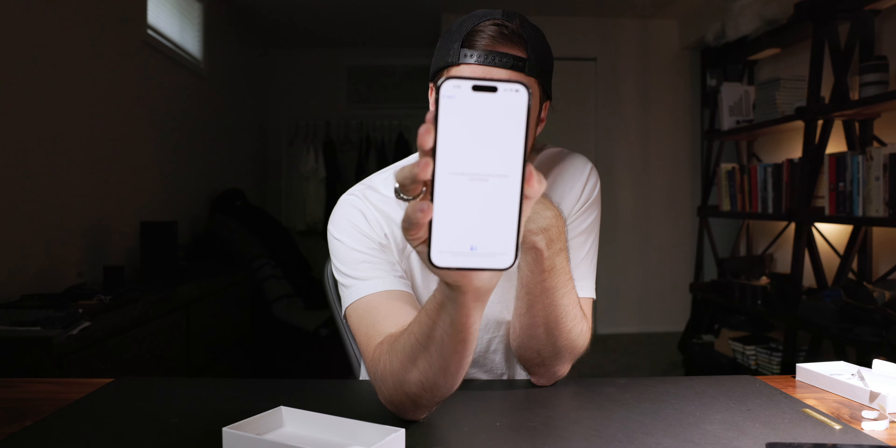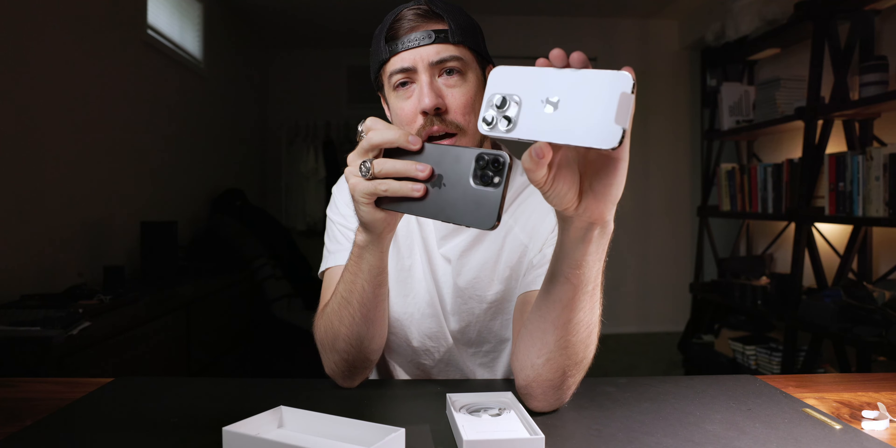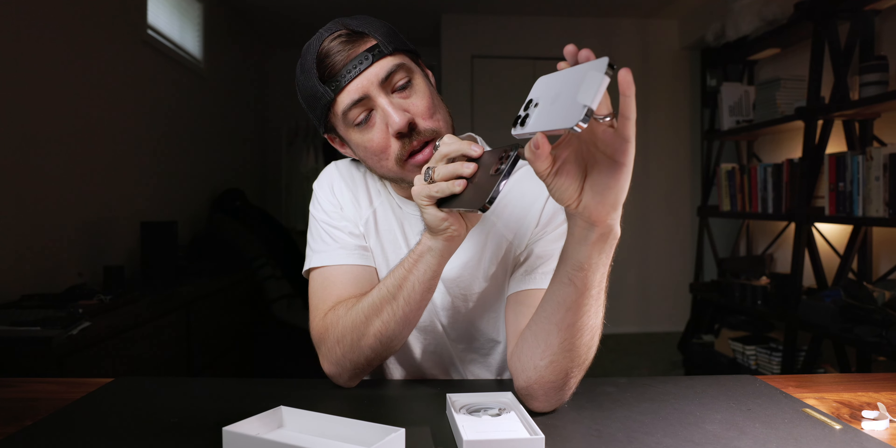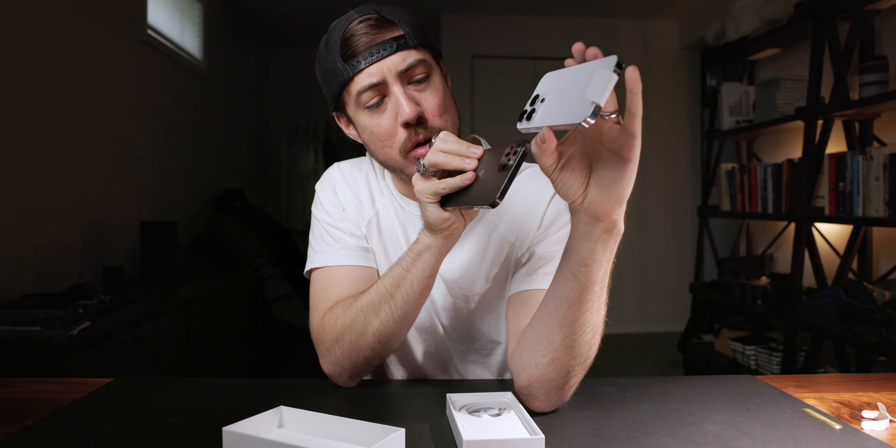Effectively, this phone is a little bit thicker and a little bit bigger in terms of depth compared to the 13 and 12. The camera module is absolutely massive — it's now more than half the distance across the back of the phone, which is just wild. I'll get more into my thoughts on Dynamic Island and all that later, but I wanted to give my experience first.